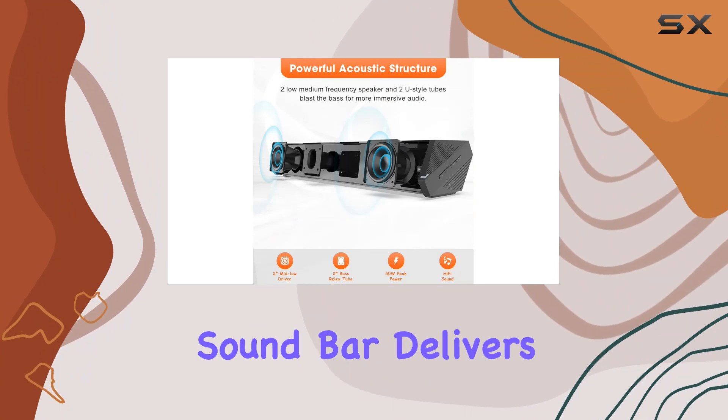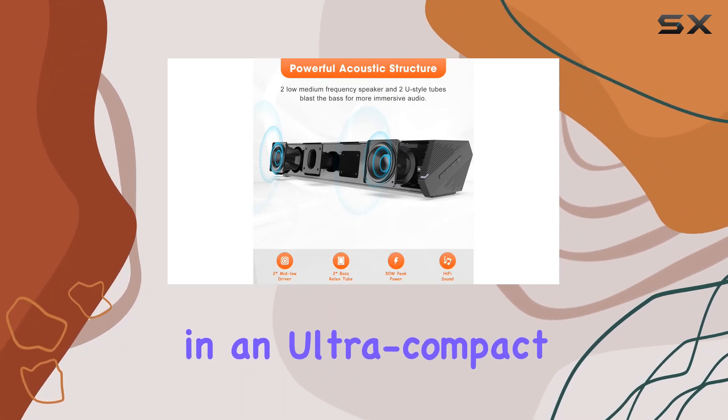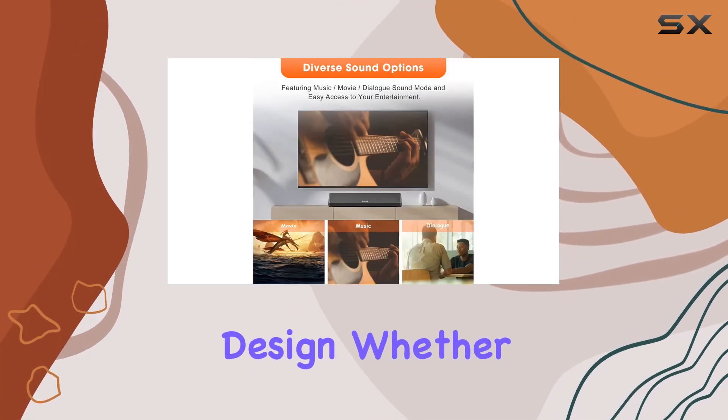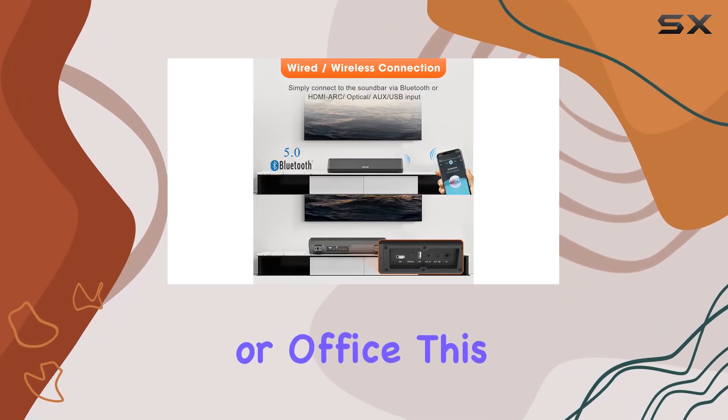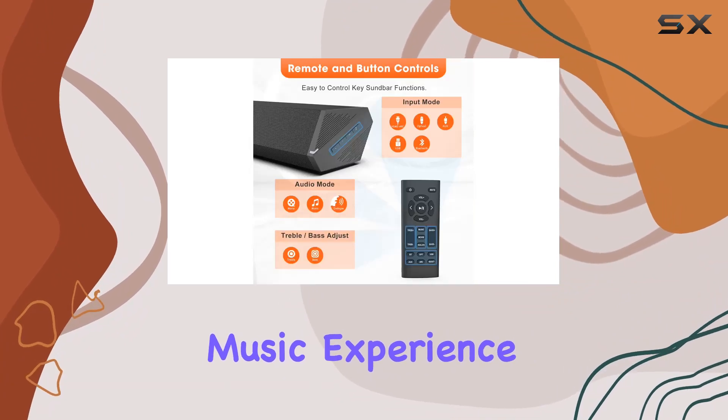In conclusion, the Bestizen SE07 soundbar delivers bold performance in an ultra-compact design. Whether you're in a small apartment, bedroom, kitchen, dorm room, garage, or office, this soundbar takes your movie and music experience to the next level.